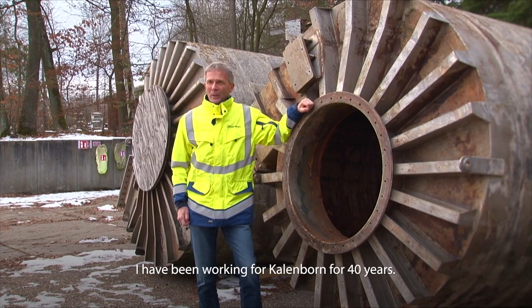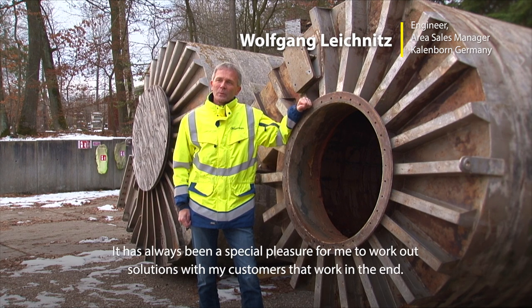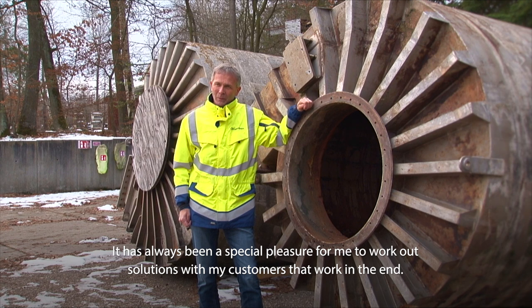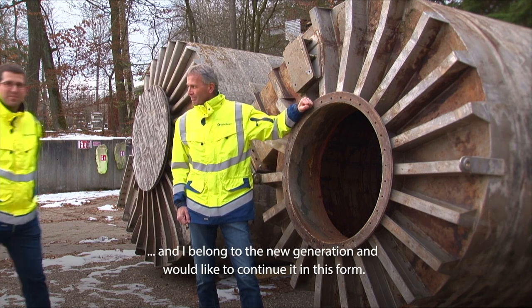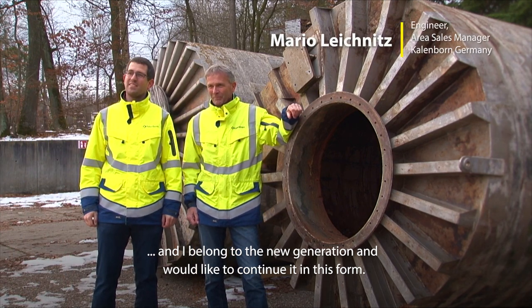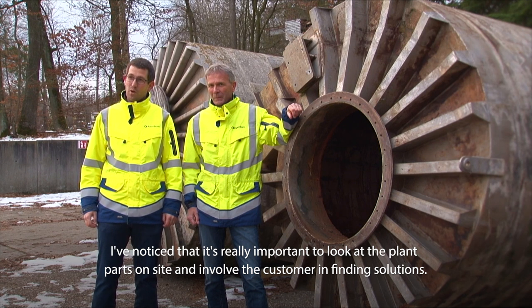Ich arbeite seit 40 Jahren für Calenborn und es war immer eine Freude für mich, mit Kunden gemeinsam Lösungen auszuarbeiten. Jetzt gehöre ich zur alten Generation. Ich gehöre zur neuen Generation und möchte es auch in dieser Form fortsetzen. Ich habe gemerkt, dass es besonders wichtig ist, sich Anlagenteile vor Ort anzusehen und mit dem Kunden Lösungen zusammen auszuarbeiten.